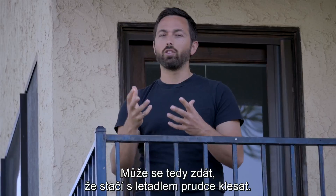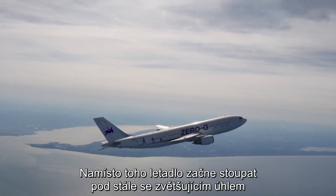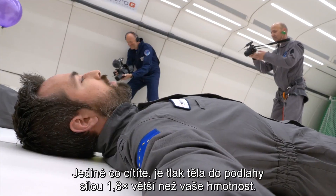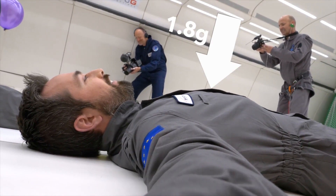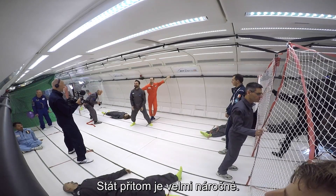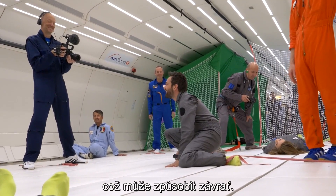You might think the way to do this is just to put the plane into a dive, but that's not actually how it works. Instead, the plane starts climbing at a steadily increasing angle. With no windows inside, it's impossible to tell that this is happening. All you feel is pressed into the floor with a force 1.8 times your body weight. This is because the plane's acceleration is directed upwards and perpendicular to the floor, which makes standing very difficult. Not only are you nearly twice as heavy, all the blood drains from your head and into your feet.